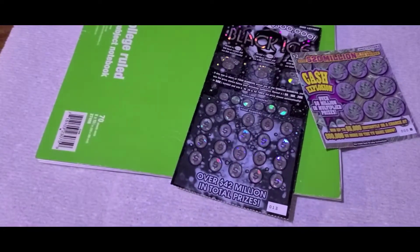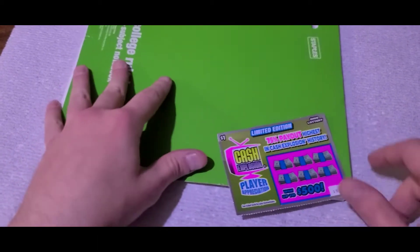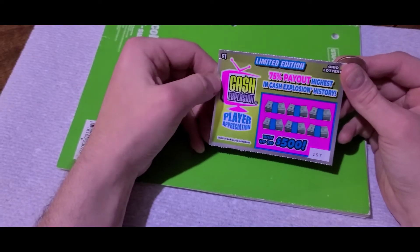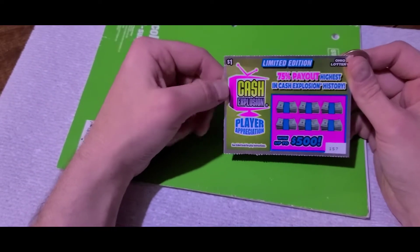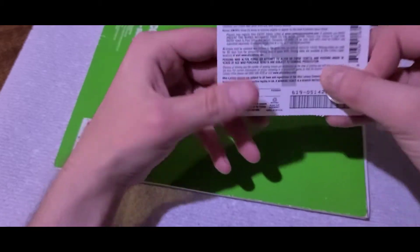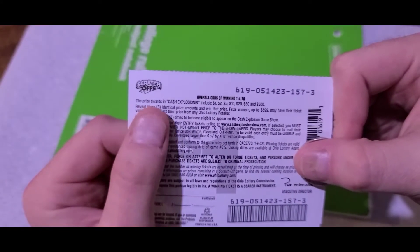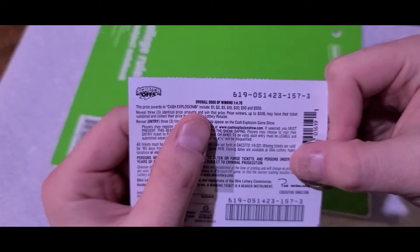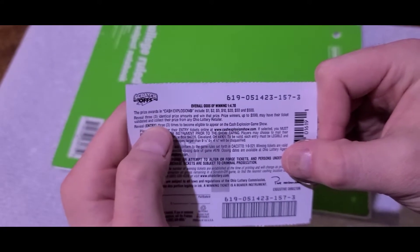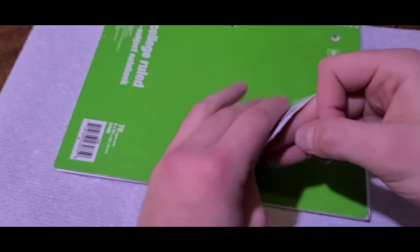So just follow along. I'm going to start with, of course, the cheapest ones — I'm going to start with the $1 ones. That was actually where I had the most luck last time. This is a limited edition card, 75% payout, highest in Cash Explosion history. So it's Player Appreciation — let's see how we actually play. I have to reveal three identical prize amounts and win that prize. Coyote Kyle could be famous, guys.